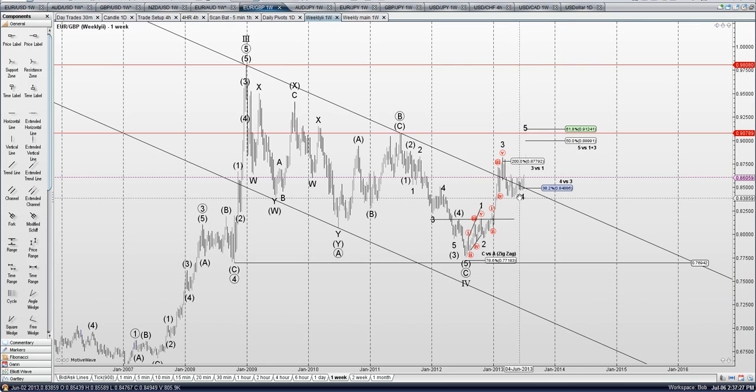Nonetheless, looking for one more wave up. It looks like we have a 1, 2, 3, 4, 5 leading diagonal, 1, 2, 1, 2, 3, 4, 5, 4, 3 — so the alternate would be A, B, C, and this is A, B, C.